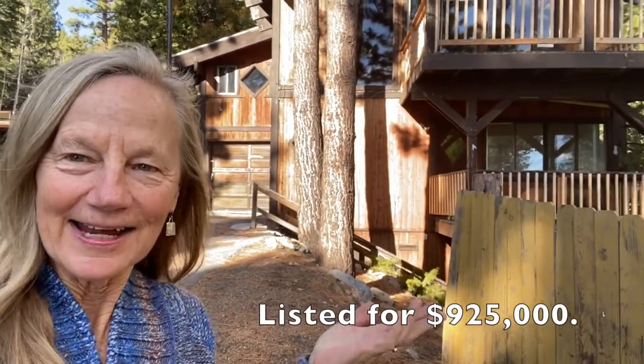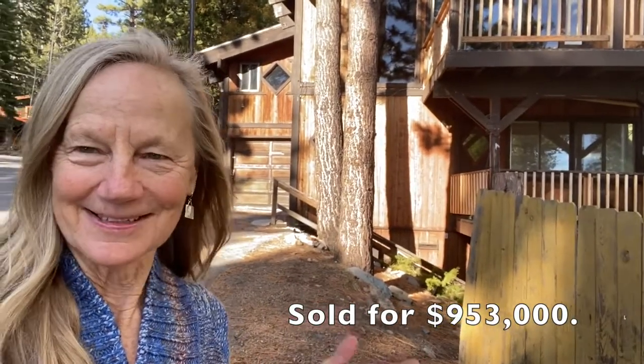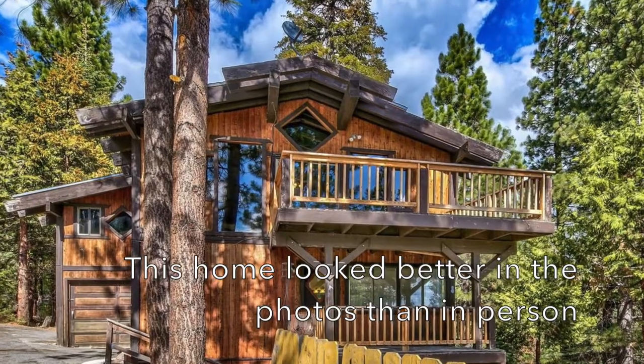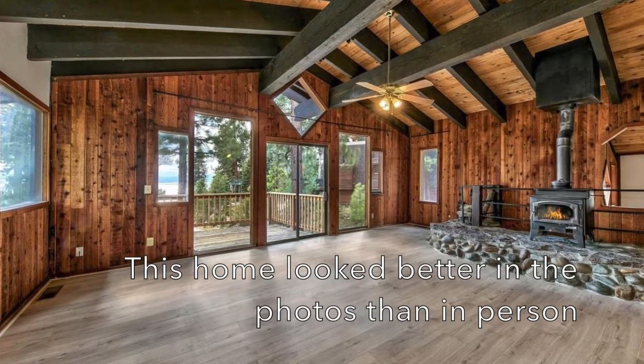This is the other house I closed escrow on today — I'm representing the seller in this one. It was listed at $925,000 and we're closing at $953,000. The strange thing is this one actually looked a lot better in the pictures than it did in person, and that's because we have a really great photographer.